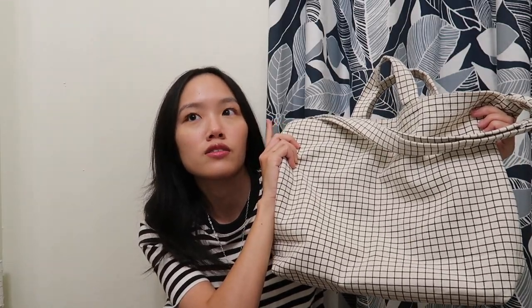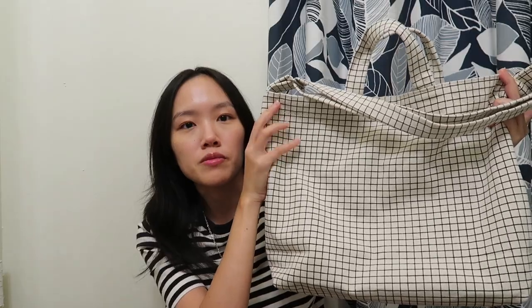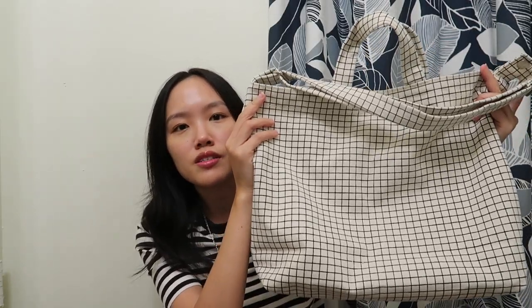Here's the tote bag — this is the horizontal duct tote bag. Bagu also has a bag called the duct tote bag which is a little bit different in terms of dimensions. This one is the horizontal version, so it's a little bit smaller. Since I'm petite, I think this bag looks a little bit better on me than the regular duct tote bag because that one's really tall.